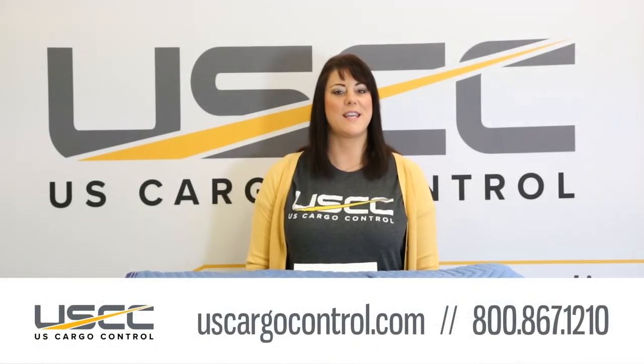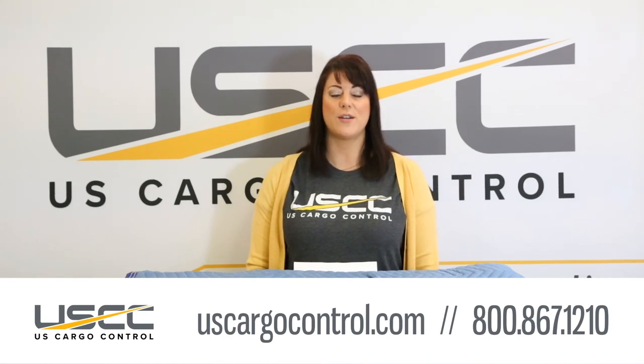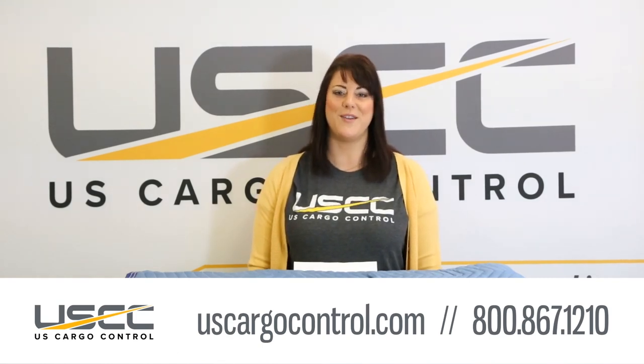If you have any questions, please give us a call at 1-800-867-1210. U.S. Cargo Control, what you want, when you need it.